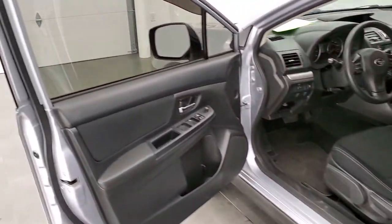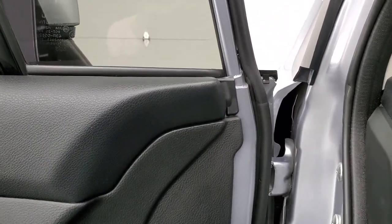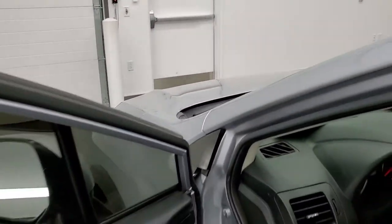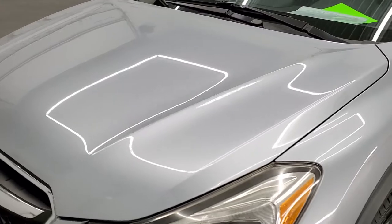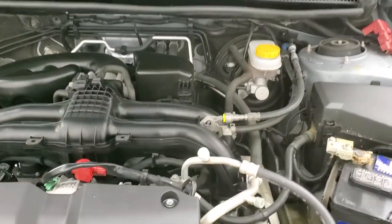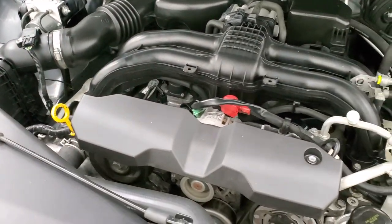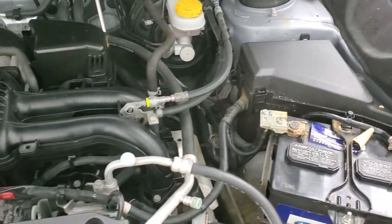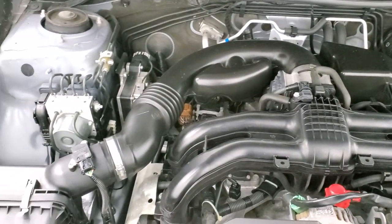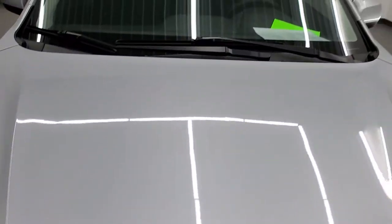We'll start it up and take a quick look under the hood. I would personally like to thank you for checking out the video today, and hopefully from this HD video you will have been able to tell just how clean this car is all the way around. Inside and out, under the hood we have the 2-liter 4-cylinder motor. The engine bay is very clean and it runs very smooth. Once again, this car has been fully safetied and inspected by our service shop, has a fresh oil and filter change, all the fluids have been checked and topped off, and this car is 100% ready to go.